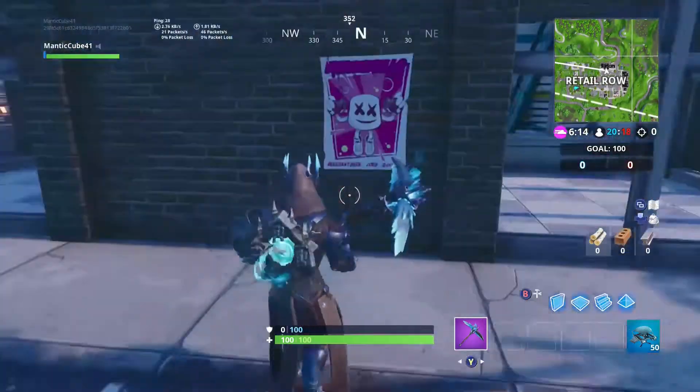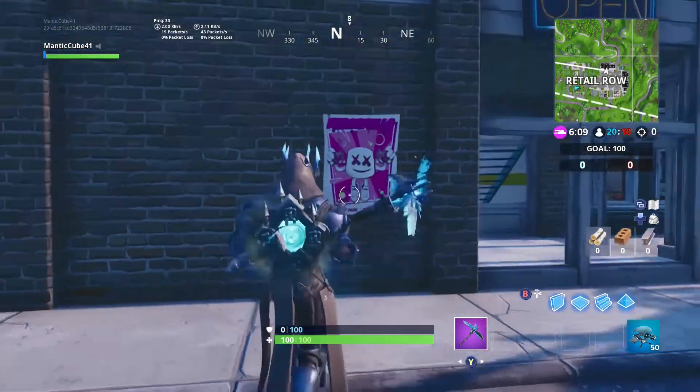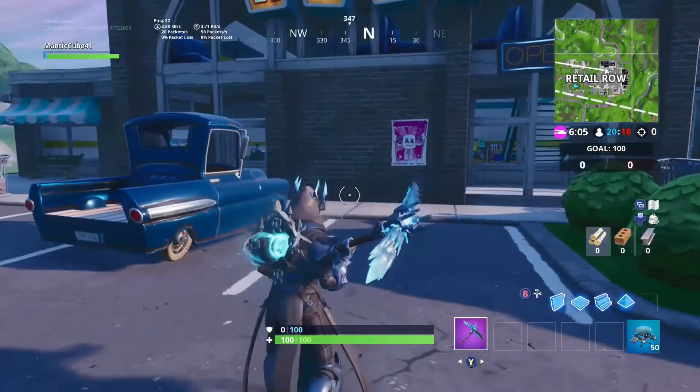So just collect that, and it says on it Pleasant Park, February 2nd, 2pm. And there is also one in Pleasant Park, and there's one in Paradise Palms as well.